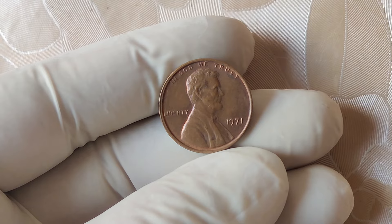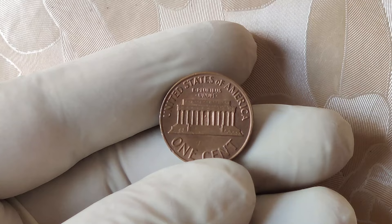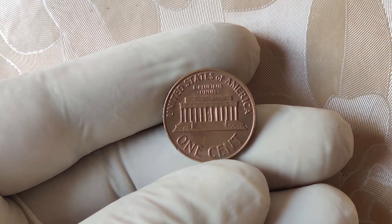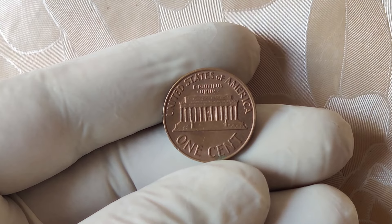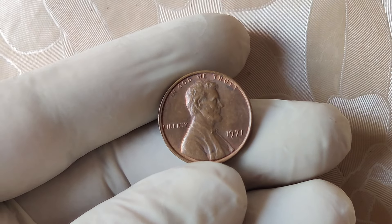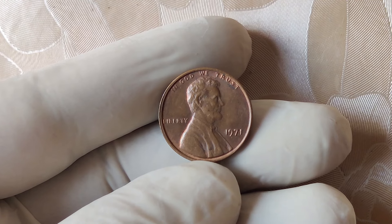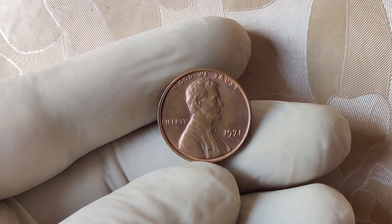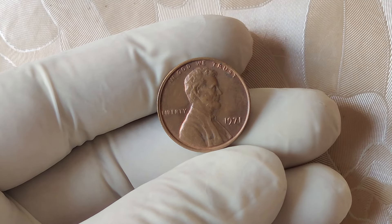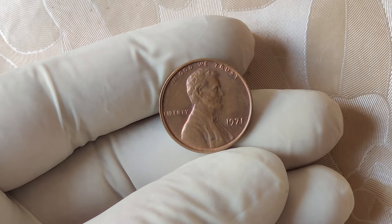We're diving into the world of the 1971 no mint mark Lincoln one cent penny — a coin that's not only intriguing but also holds a jaw-dropping value of up to $6 million. Grab your magnifying glass and let's get started. The 1971 no mint mark Lincoln penny is an incredibly rare coin, and its story begins in the 1970s, a decade known for its significant numismatic shifts.